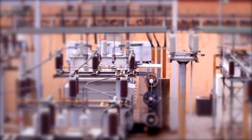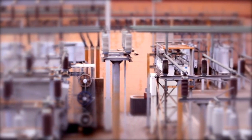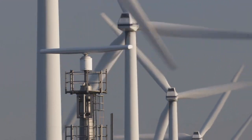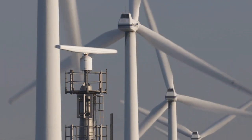This, combined with its high density compared to that of air, makes it perfect for its use in the electrical industry. When a gas such as air, which normally acts as an insulator, is subjected to a high voltage, it can break down, resulting in a discharge of electricity. This discharge, known as an electric arc, is common in high-voltage environments like wind turbines, substations and power stations, and has the potential to destroy equipment and cause fires.